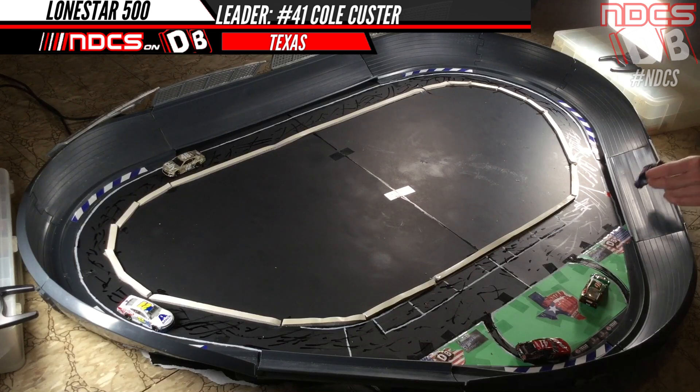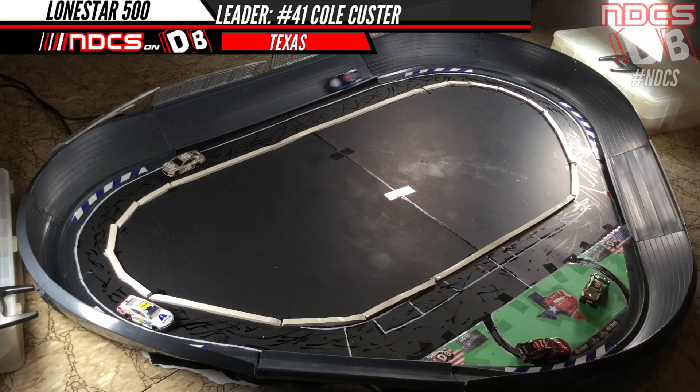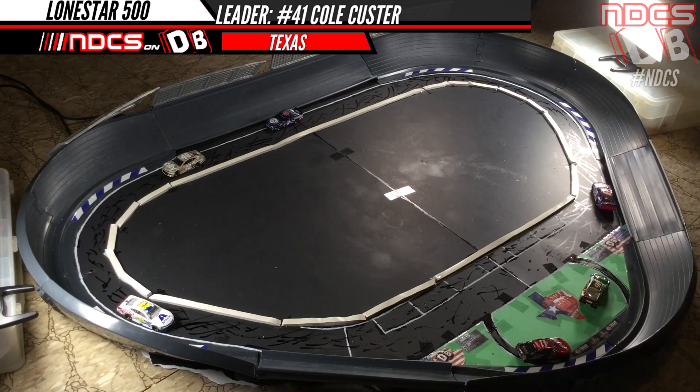Brand new paint scheme alert — Kevin Harvick in the Busch Light Patriotic Ford Mustang. Unfortunately, it's not that fast. Another brand new car — it's actually a custom car I built god knows when. Chase Elliott's Mountain Dew Liberty Brew Chevrolet Camaro, a 2020 Cup Series Elliott custom. That was a cool diecast appeal — let's see how this thing runs. News flash: it sucks. Another crap car right there, unfortunately, for the diecast crew.